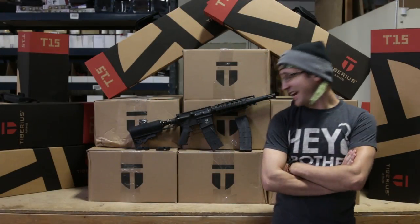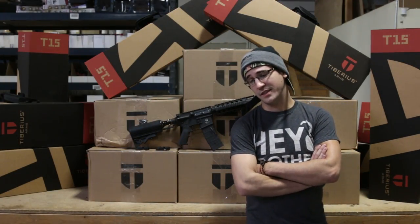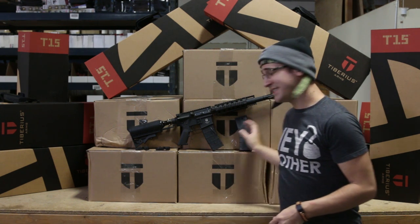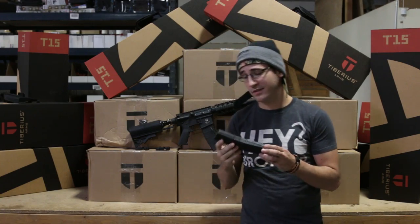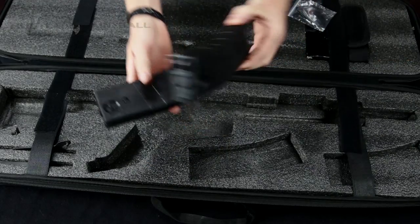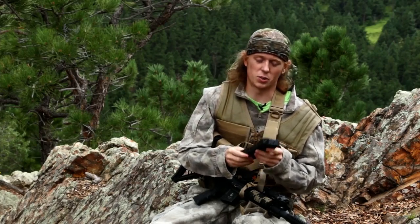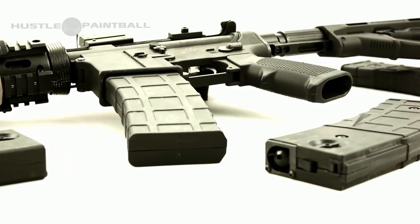There is one sad piece of information I have to share with you, however. The magazines are still a bit of a unicorn. If you have them, hang on to them — they are worth their weight in gold. We did not get any more magazines in with these T15s, but hopefully we'll get more soon.